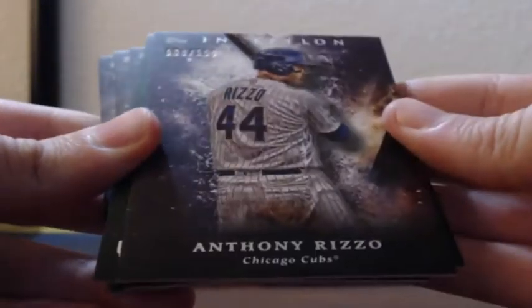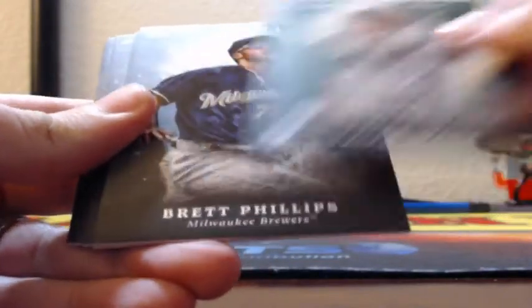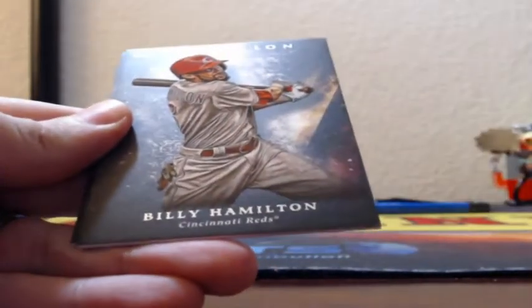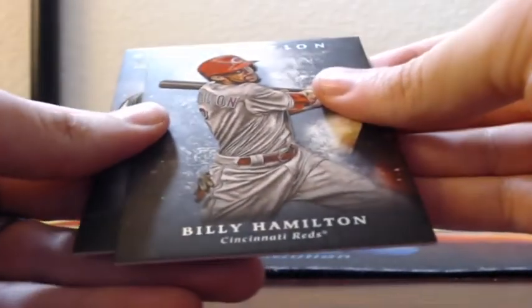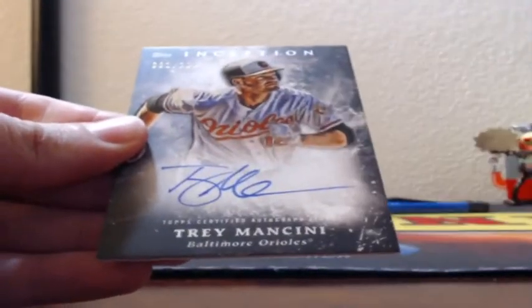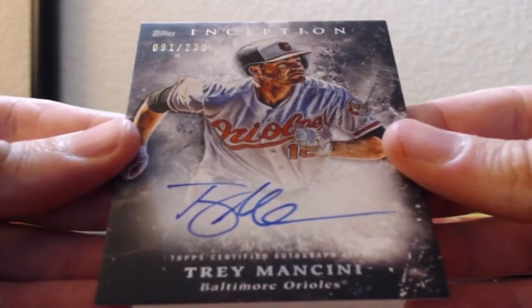68 of 150, purple Anthony Rizzo for the Cubs. Green Tyler Wade rookie, Brett Phillips rookie, Zach Granite rookie, Dustin Fowler, Billy Hamilton. And 91 of 230 — Trey Mancini auto for the Baltimore Orioles.